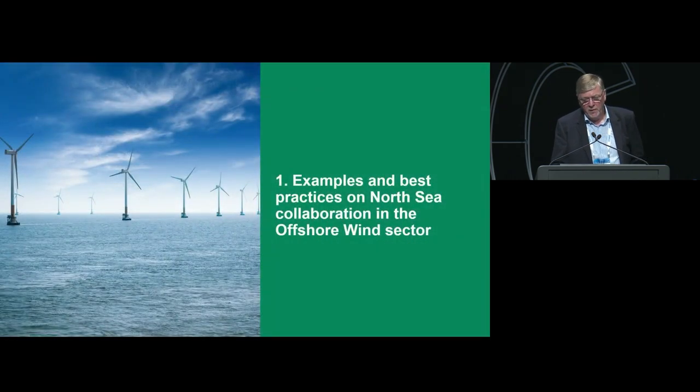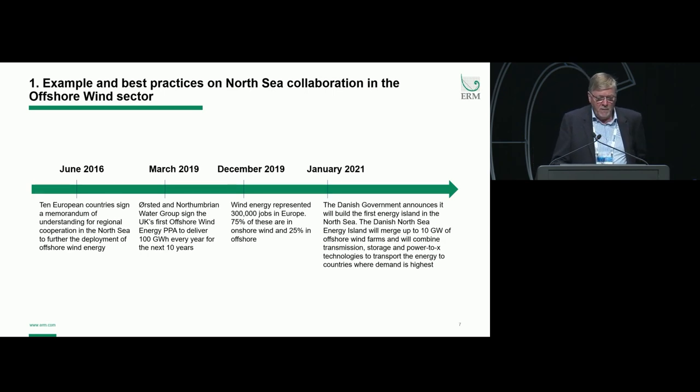Let's look at some examples of best practice and collaboration in the offshore wind sector in the North Sea. In June 2016, 10 European countries signed a memorandum of understanding for regional cooperation in the North Sea to further the deployment of offshore wind energy. Moving forward to March 2019, Ørsted and Northumbrian Water Group — a UK utility company — signed the UK's first offshore wind energy PPA to deliver 100 gigawatt hours every year for the next 10 years. Later in December, a survey found wind energy represented 300,000 jobs in Europe — 75% onshore and 25% in offshore wind.